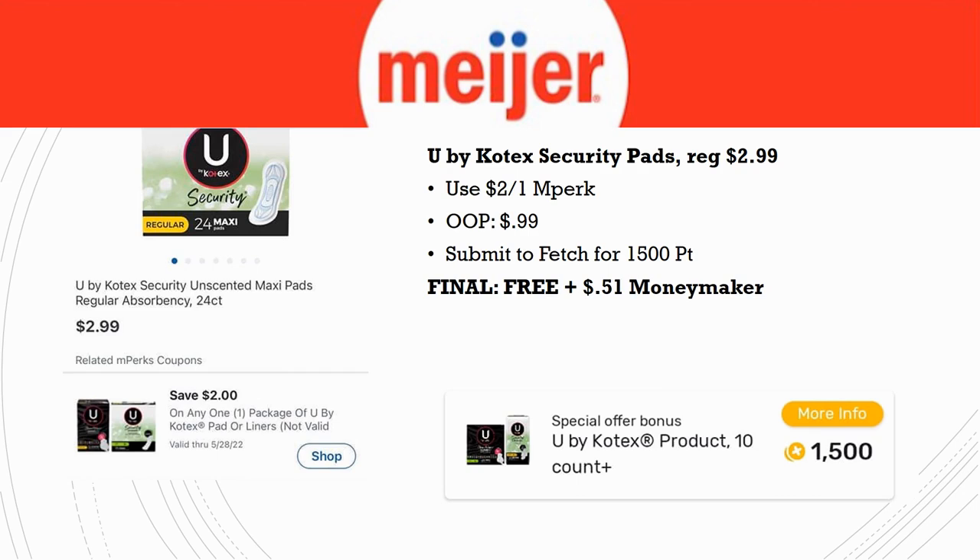Next deal: U by Kotex Security Pads, regularly priced $2.99 — though pricing may vary by region. Use the $2 off one MPerks and pay just $0.99, then submit your receipt to Fetch, which gives back 1,500 points. Final cost is free and a $0.51 money maker. Even if your region's price is higher, you should still get these for free or close to it.